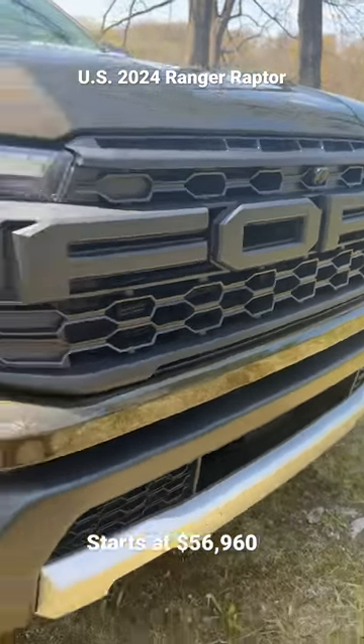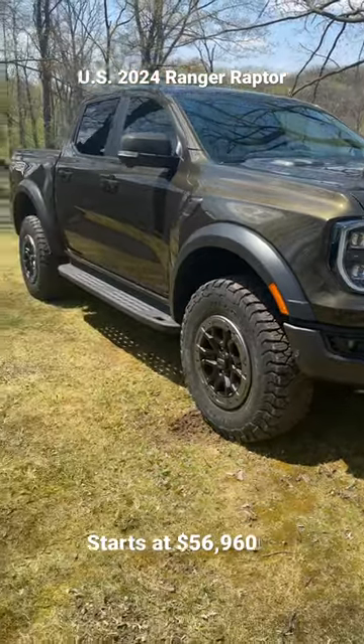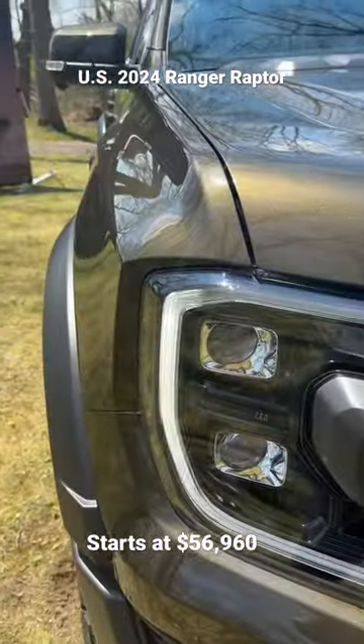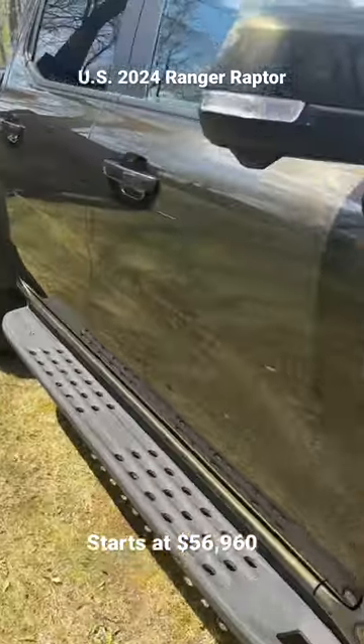The wait is over — this is the 2024 Ford Ranger Raptor for the US. Here's a quick look. It has a unique body that's about three and a half inches wider than the regular Ford Ranger.